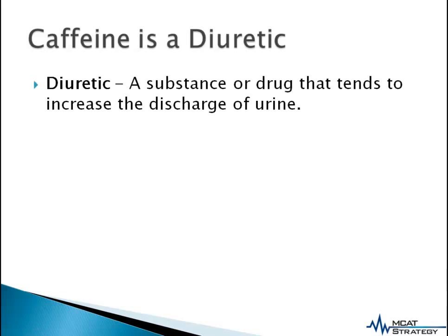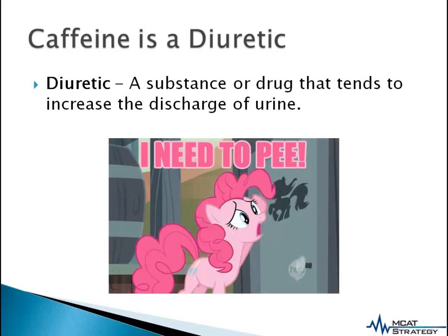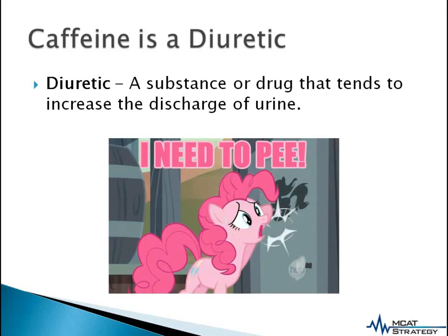However, caffeine is a diuretic, and a diuretic is a substance or drug that tends to increase the discharge of urine. And of course, this is an issue if we are having caffeine before an exam.